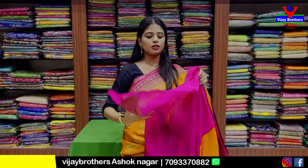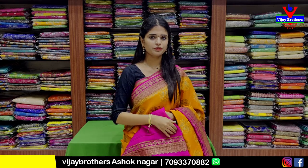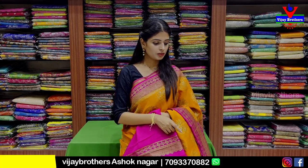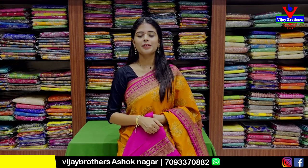It comes with a contrast plain blouse. The saree price is 9,080 rupees including the blouse.